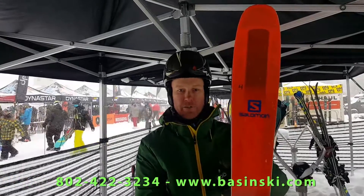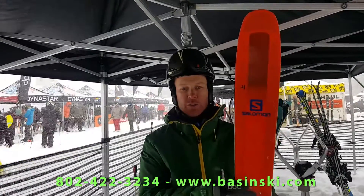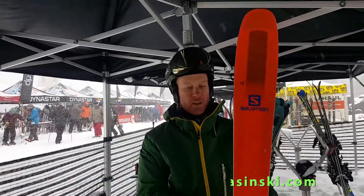For any questions on the QST 106 or anything in the QST line, give me a call at the store or email us. We have a full-size running demo — I'd be more than happy to help.